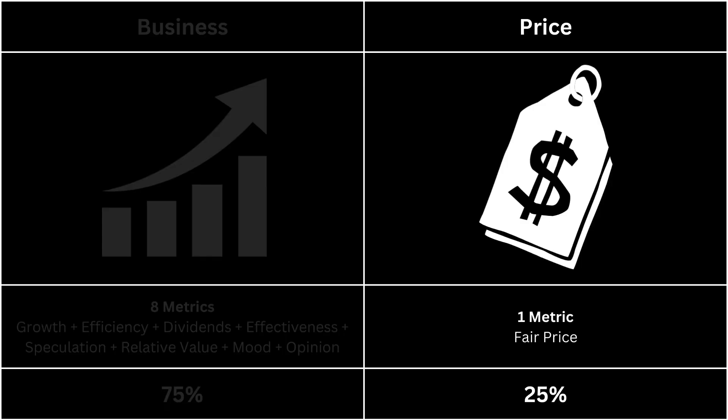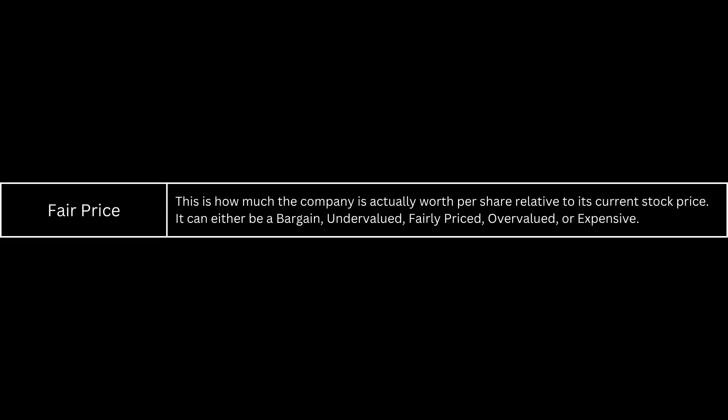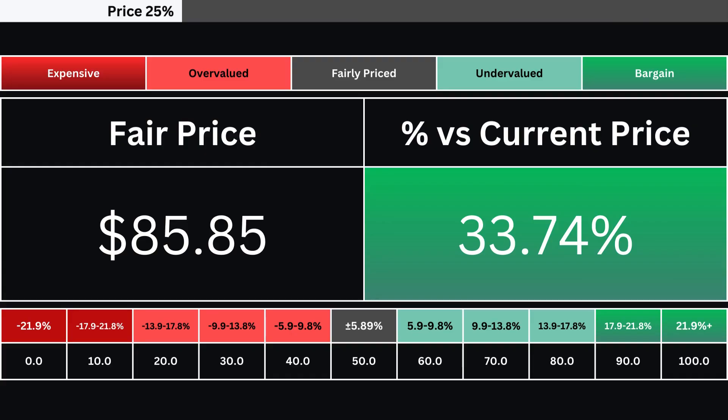Next, we're going to look at the price, which has only one metric. The fair price is determined using a discounted cash flow model with a 10% margin of safety. Consequently, the stock can be categorized as either expensive, overvalued, fairly priced, undervalued, or a bargain. Here, you can see the company's fair price and how much over or undervalued its stock is compared with its current price. There are 10 grades based on the stock's valuation — a grade of 50 means the stock is fairly valued, and any grade above that means the stock is undervalued.